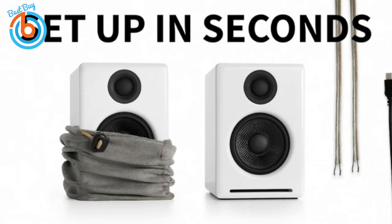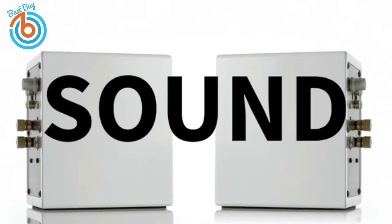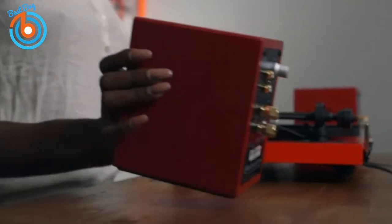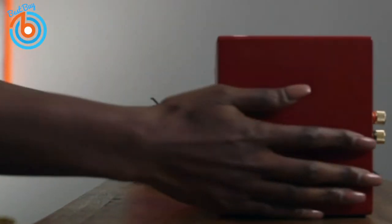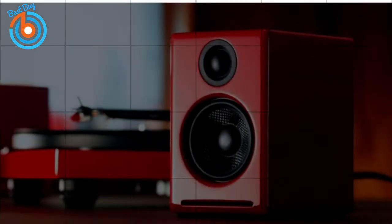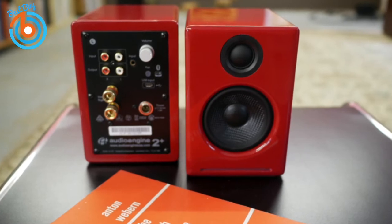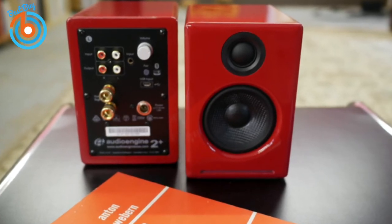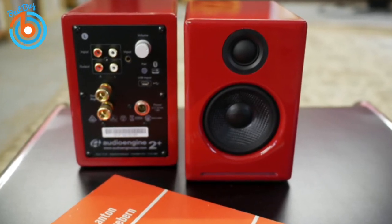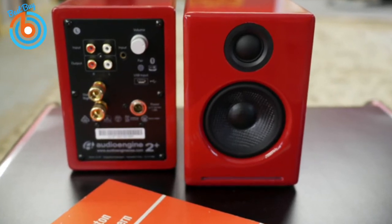The left speaker houses the bulk of the controls and ports, including stereo RCA, 3.5mm aux, USB, and Bluetooth — all mounted on the rear for a clean, uncluttered look. Setup is easy; the only manual step is connecting the left and right speakers via speaker wire to the binding posts. In Bluetooth mode, the speakers enter pairing mode immediately after being switched on.